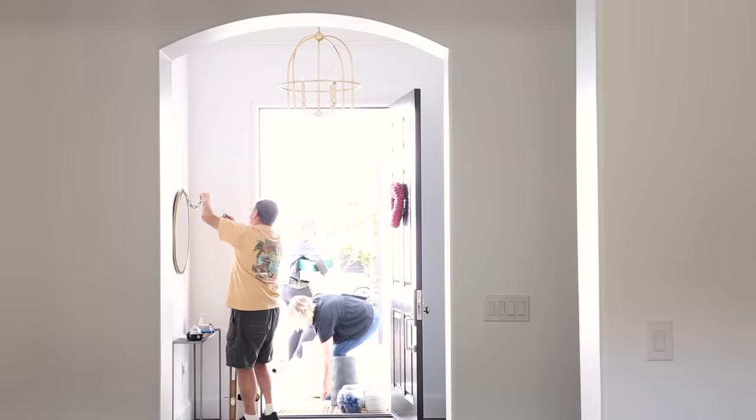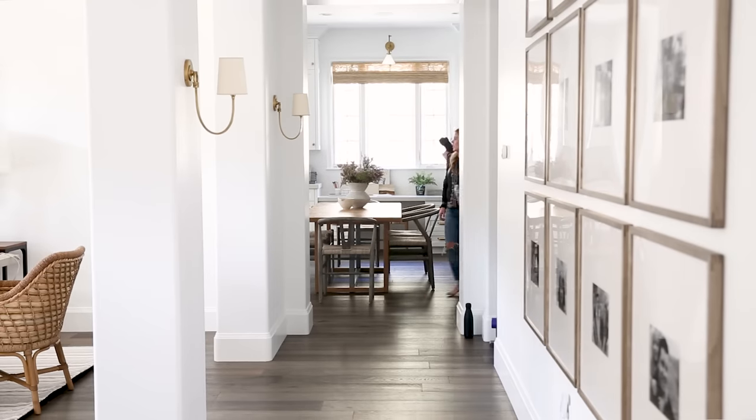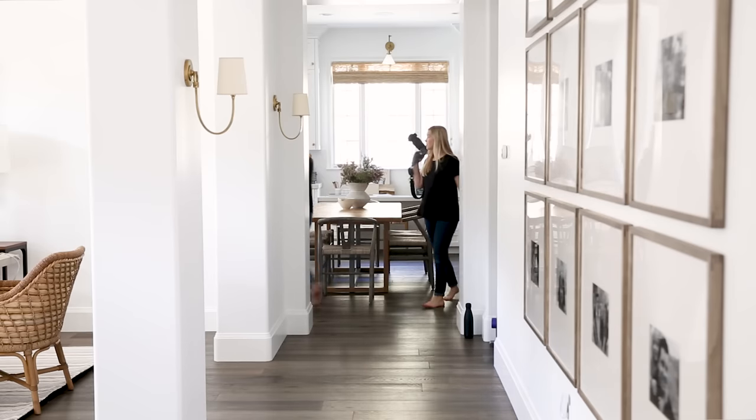After the finishes were installed, we designed the furniture and then it was time for install day. We busted through the install, photographed and videoed all in one day, and now we're going to show you the results.